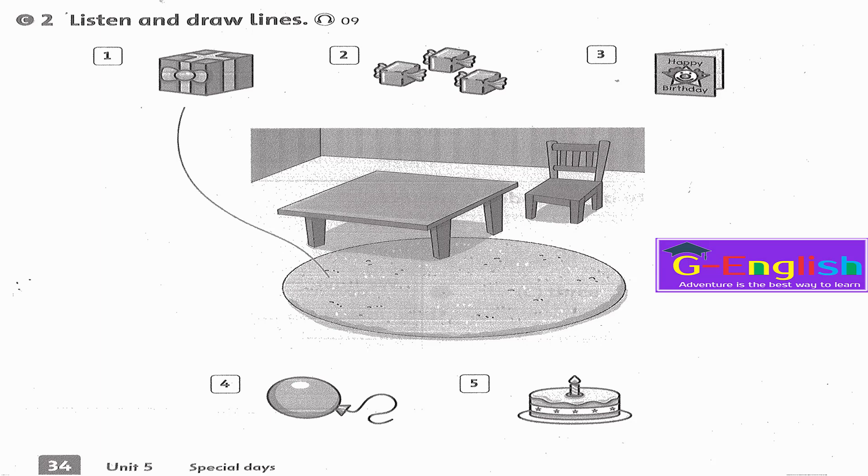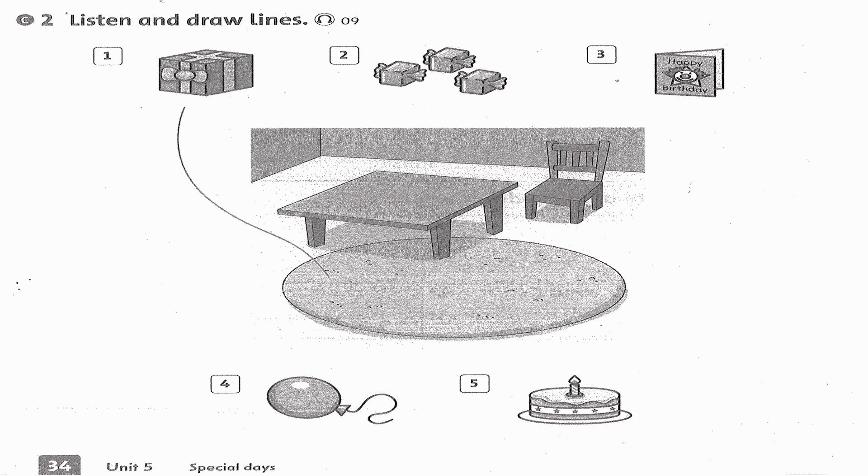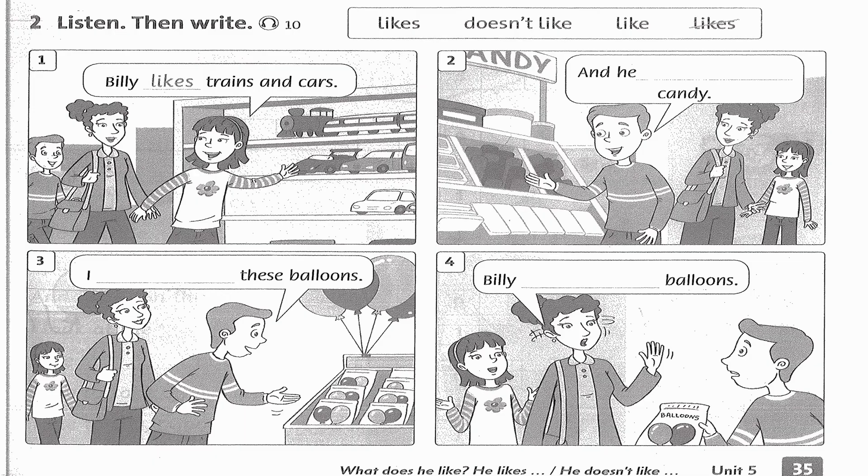2. Where is the candy? It's on the table. 3. Where is the card? It's on the table. 4. Where is the balloon? It's on the chair. 5. Where is the cake? It's on the table.